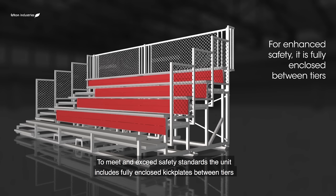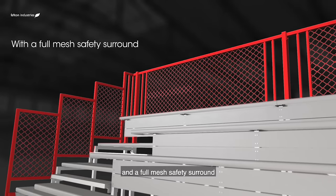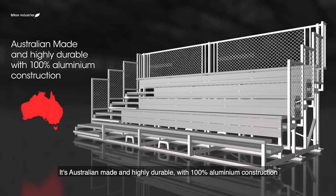To meet and exceed safety standards, the unit includes fully enclosed kickplates between tiers and a full mesh safety surround. It's Australian made and highly durable with 100% aluminium construction.